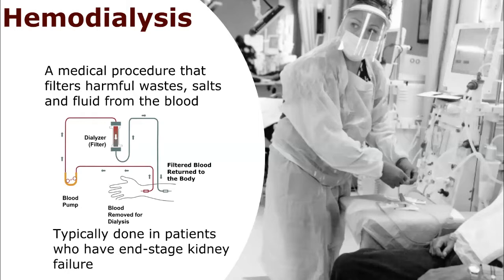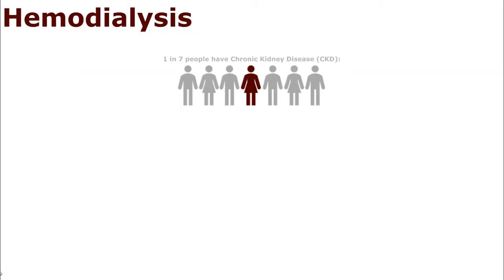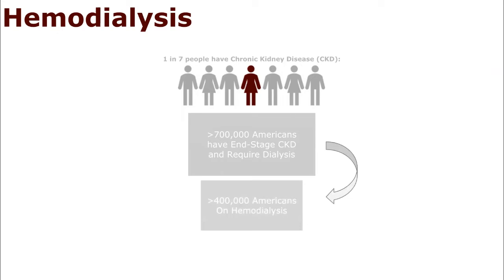Around one in seven people have chronic kidney disease, or CKD. In America alone, there are over 700,000 people who have end-stage CKD and require some type of dialysis. Of these, over 400,000 are on hemodialysis. However, less than 10,000 Americans do so from the comfort of their own home.